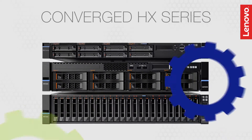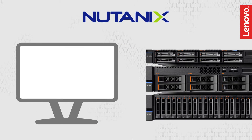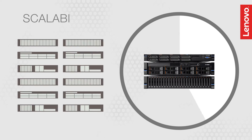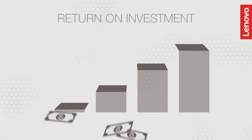These hyper-converged appliances are preloaded with Nutanix industry-leading software on trusted Lenovo platforms and they're managed from a single pane of glass. From procurement and deployment to scalability, support and management, these appliances help reduce data center costs and improve ROI.